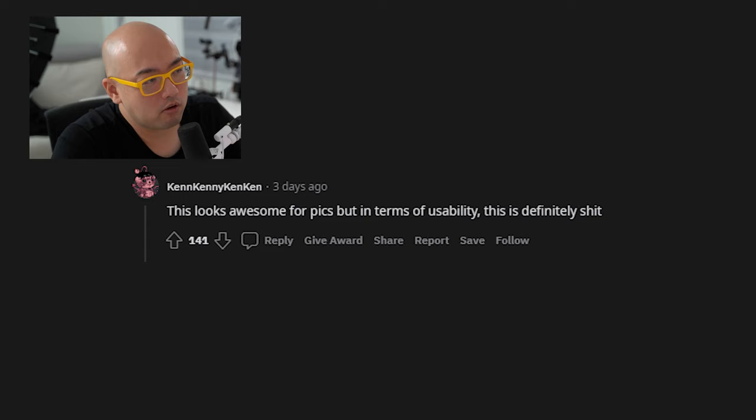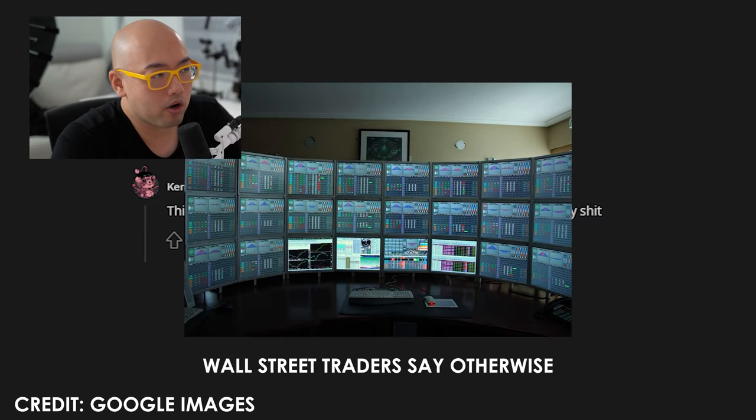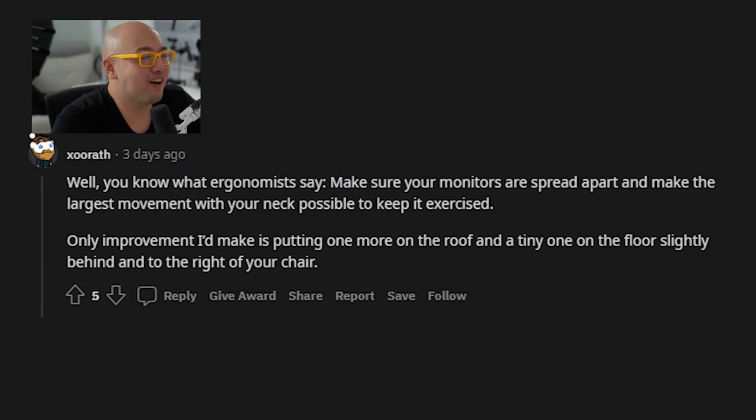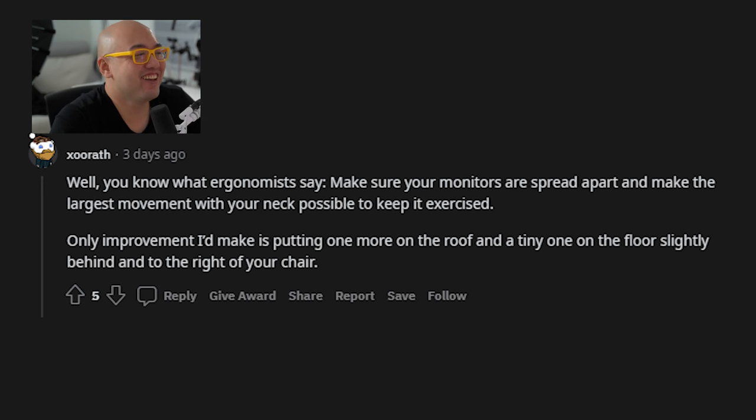This looks awesome for pics, but in terms of usability — I think you can make any picture look nice, you can use Photoshop or Lightroom to make it look pretty. But in terms of usability, I get where you're coming from — it's not for everybody. One comment said: 'Congratulations. This is the stupidest build I've ever seen and I've frequented this cesspool for ages.' Thanks for that — you're calling this subreddit a cesspit, so I'm not sure why you're here, but have fun with your own build. Another comment said ergonomists say make sure your monitors are spread out and make the largest movement possible to make it exercise. If you're thinking about my monitor setup, I'm going to get a full 180 degrees movement, like full on up and down, left and right — I'm going to be exercising like crazy.